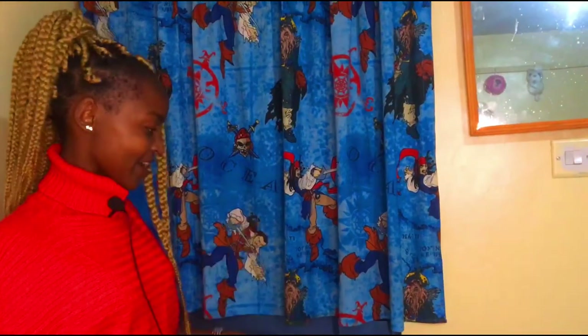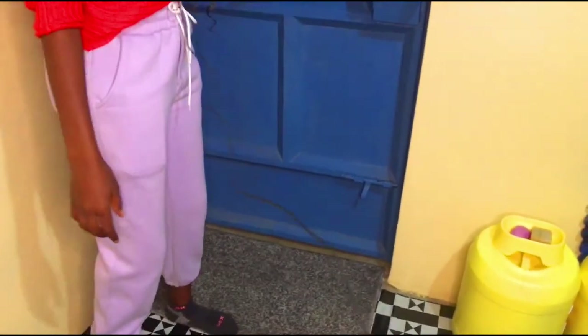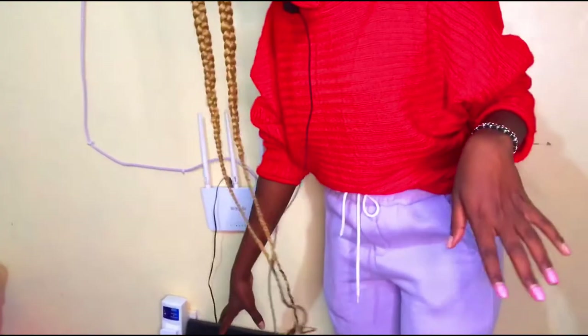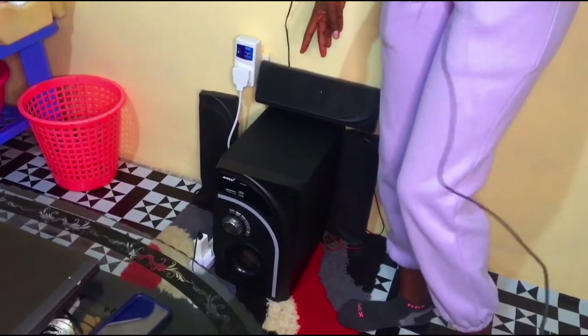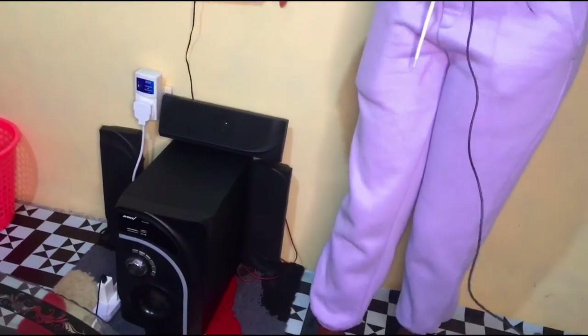So when you get into my house, this is the first thing you find — this car carpet. Nilinunua town. And then you get my mtush cartons — izo unapata anywhere mtush. Alafu, when you come, unapata this my router — router for my wifi and then my woofer. It was bought, I guess, nikiwa second year or first year, I can't remember quite well. And then this my kamat, nilitengeneza wa rafiki yangu.